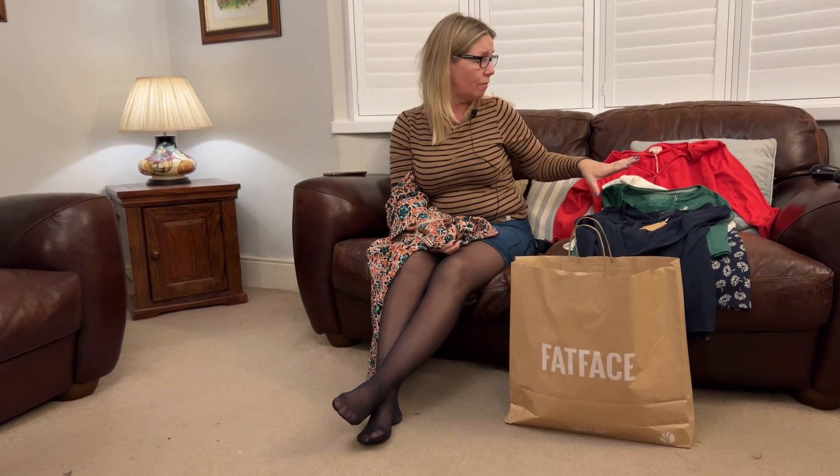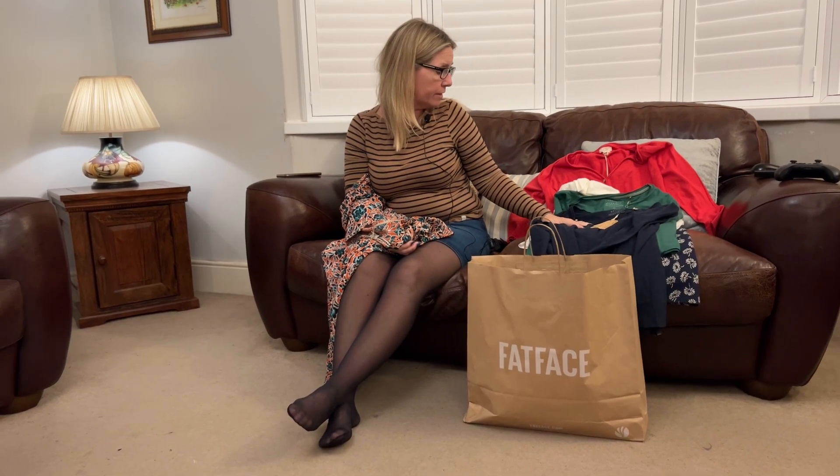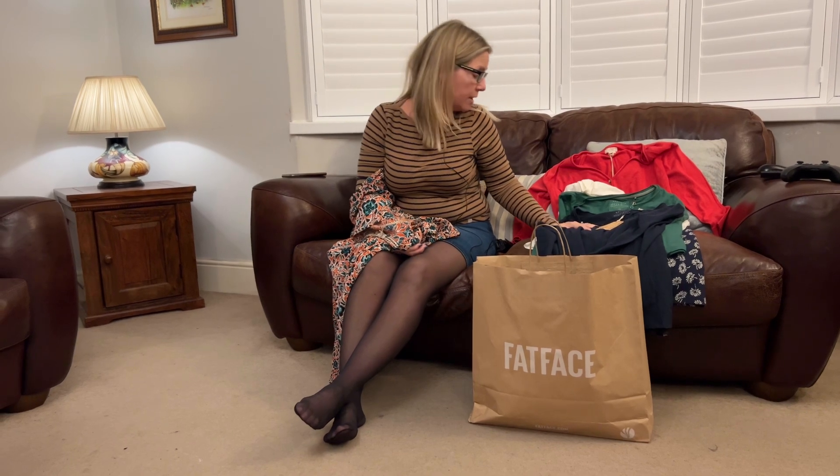So that's my little Fat Face haul. I will, over the next couple of days, be trying on a few of these little things, so you'll see me in a variety of these going forward. And you can tell me what you think. But I hope you like them. Catch you later. Cheers.